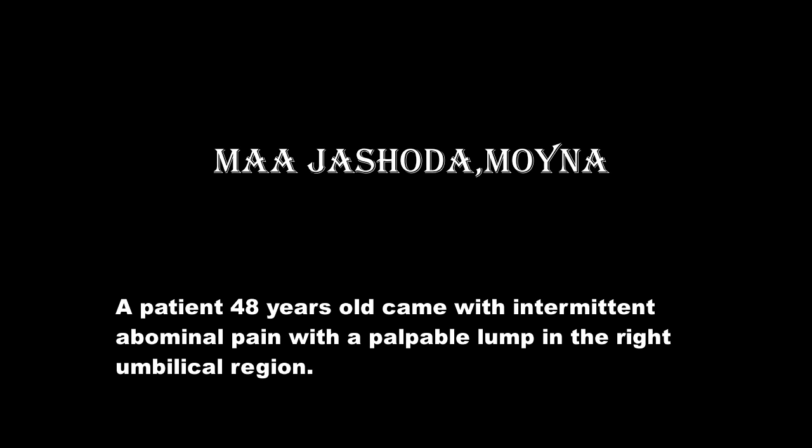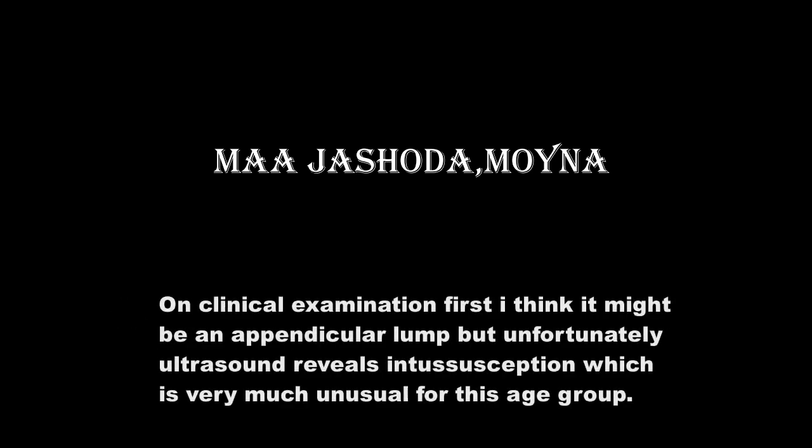A patient, 48 years old, came with intermittent abdominal pain and a palpable lump in the right umbilical region. On clinical examination, I initially thought it might be an appendicular lump.